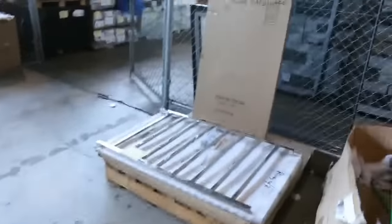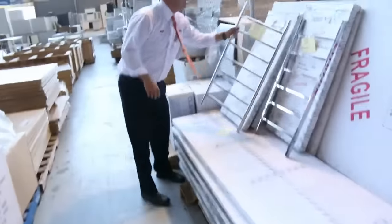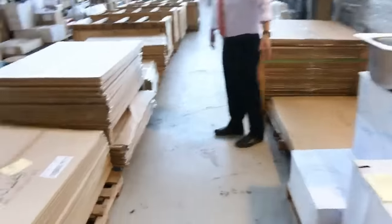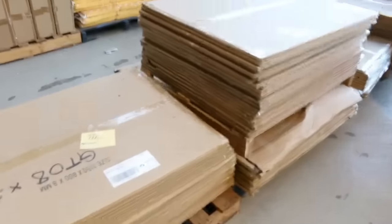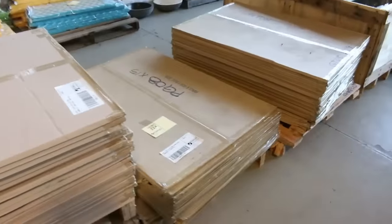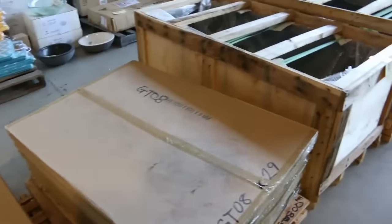Let's see — some heated towel rails here. Beautiful towel ladders in a couple of different sizes. Oh, have a look at this — we've got heaps of pool fencing glass tomorrow in all different sizes. Not sure what that's going to sell for as I haven't had much pool fencing glass go through before, but check the catalogue for the different sizes.